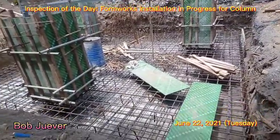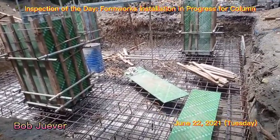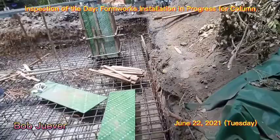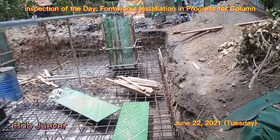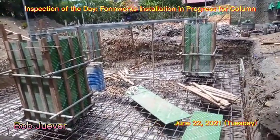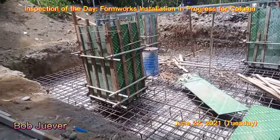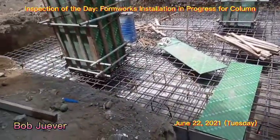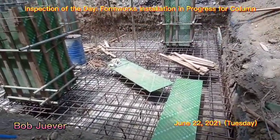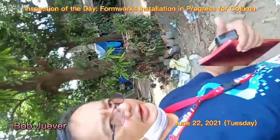As you can see, they are not yet done with those supports, but later this will be completed. So this is the inspection of today. Thank you for watching and don't forget to subscribe. Thank you.